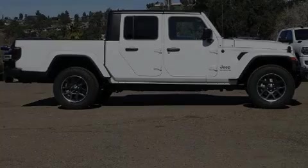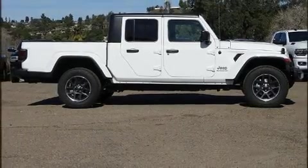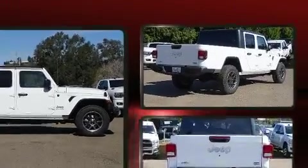Discerning drivers will appreciate the 2020 Jeep Gladiator. This four-door, five-passenger truck offers the features and options for which you've been searching.